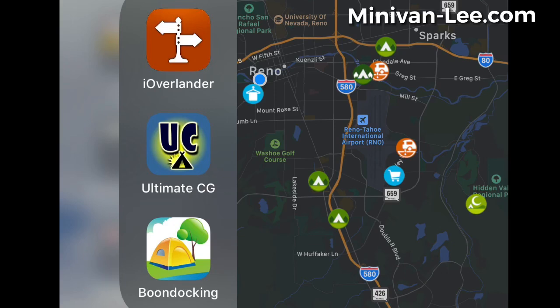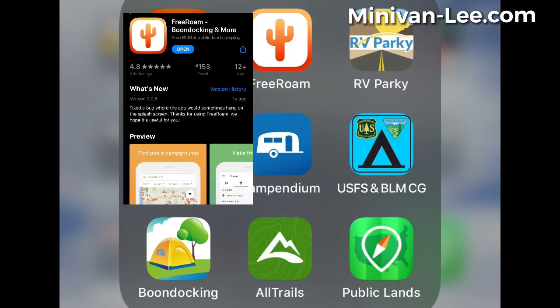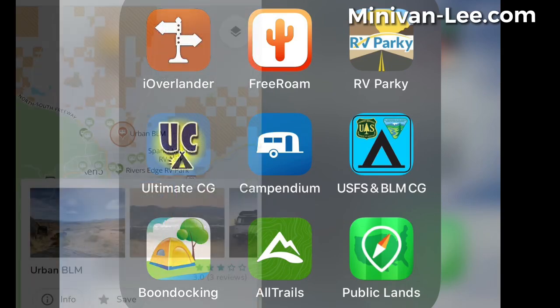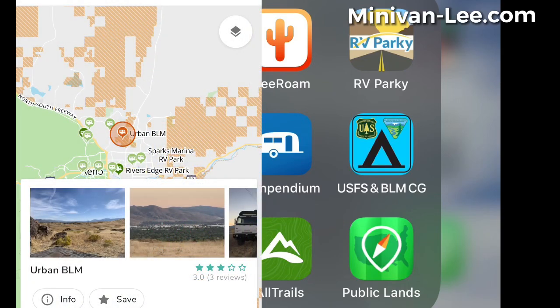There's another app called Free Roam that I've never used but looked at for this video. It looks decent — users have put up pictures. But by far the best app is Public Lands.